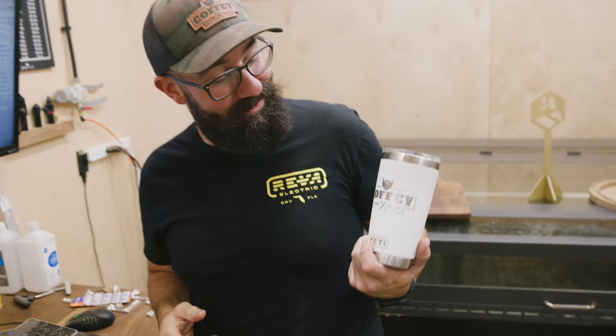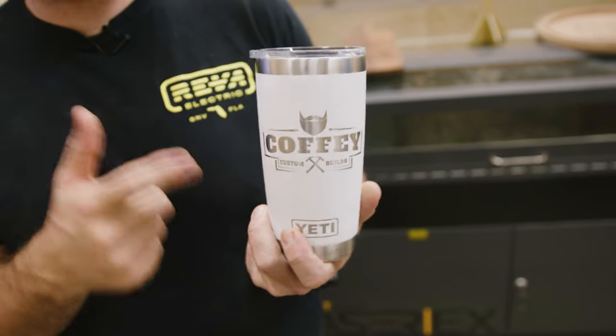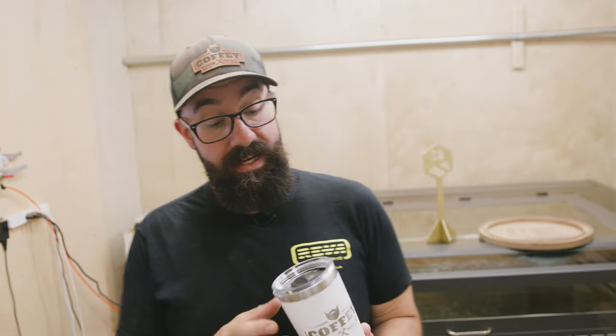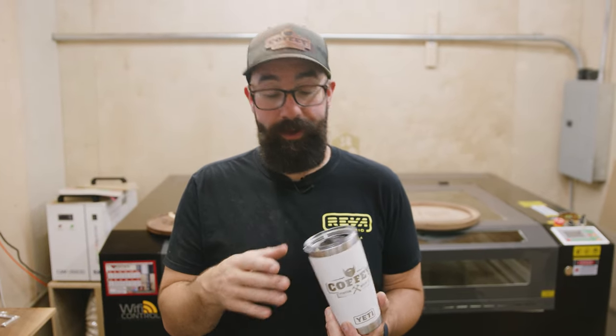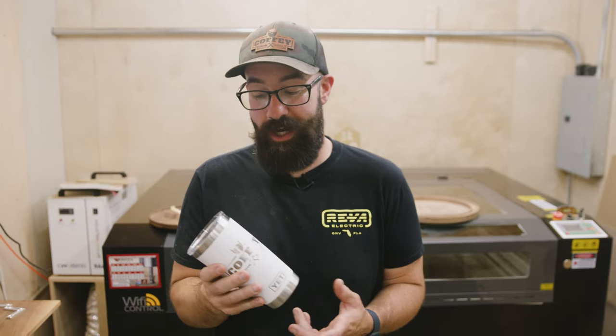Another great product you can make on the laser is tumblers. These came up kind of randomly — someone asked if I could do them, and I said yeah, I'm pretty sure I can. I did have to invest in a nice rotary to do them, and I would recommend not going cheap. I went cheap for my first one and it was a problem. The one I got after was much more expensive, but it's far more reliable, and when you're trying to make money on something, you need a tool that actually does the job well.